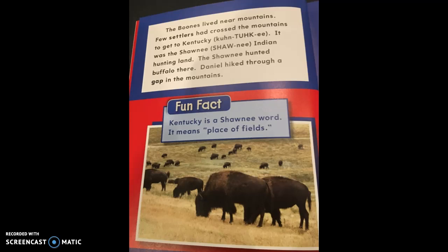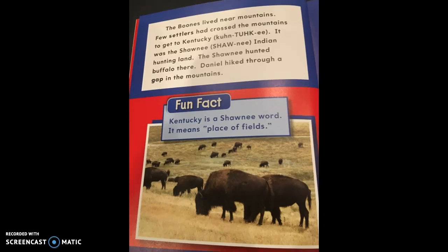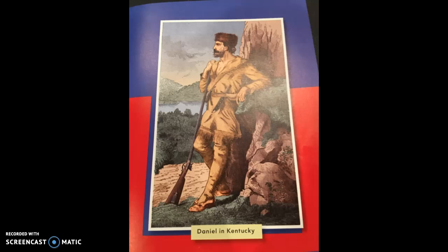The Boones lived near mountains. Few settlers had crossed the mountains to get to Kentucky — notice the pronunciation guide. It was the Shawnee Indian hunting land. The Shawnee hunted buffalo there. Daniel hiked through a gap in the mountains. Notice the fun fact: Kentucky is a Shawnee word meaning 'place of fields.' The picture shows buffalo grazing on grass from modern times.